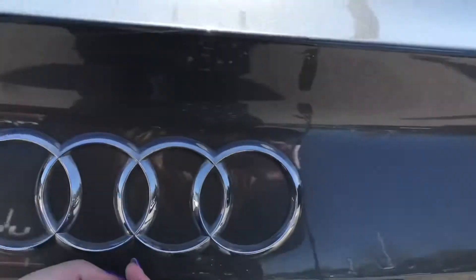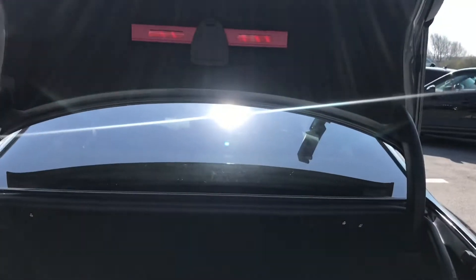Going into the boot on this A5 — it is super easy, just one click on the button and it will come up for you. As you can see, it is perfect for those shopping trips and if you've had a successful day out.